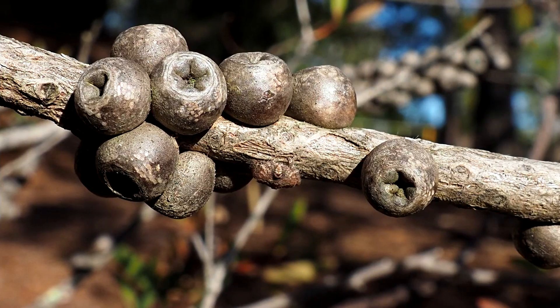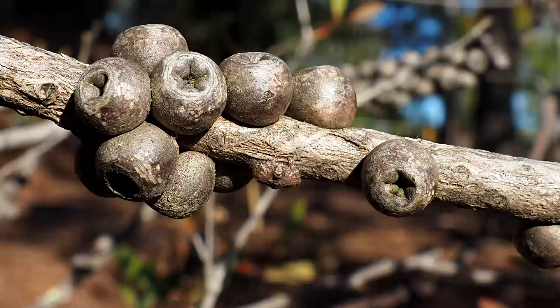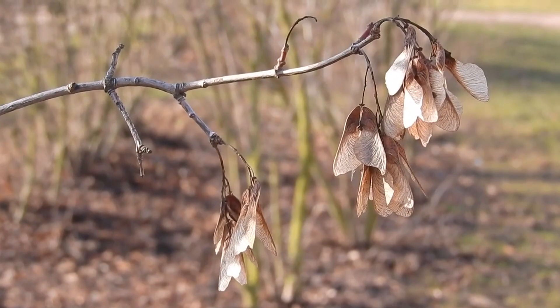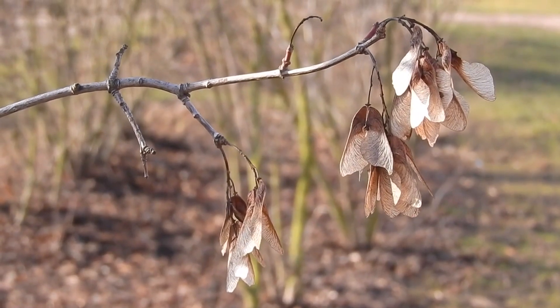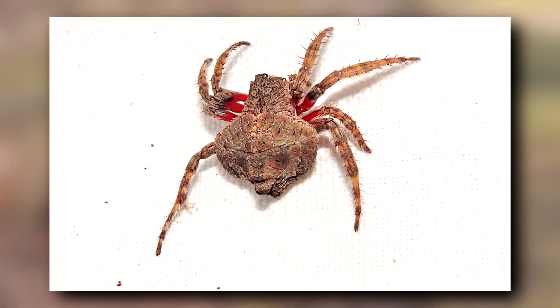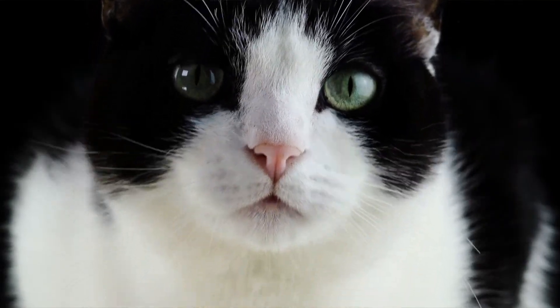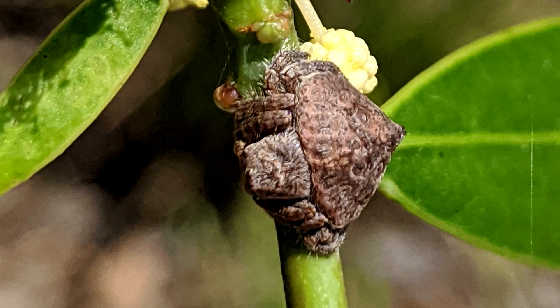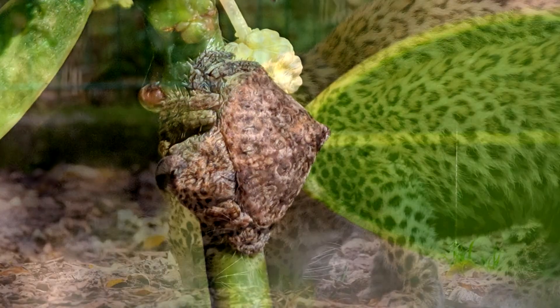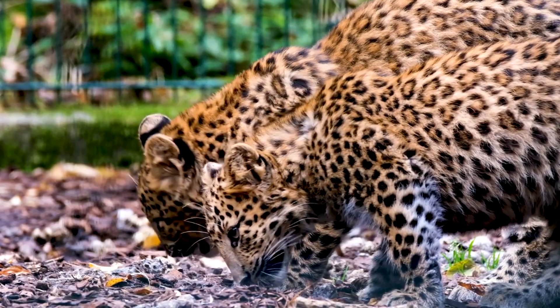Wraparound spiders are usually brown to gray in color, but some species sport green tones. Overall, they come in colors that match the foliage around them. They also have brown spots across their upper abdomen that may show off a dark slit in the middle — personally, I think they look a little like cat eyes. In fact, wraparound spiders get another of their common names from this pattern. They're also known as leopard spiders.